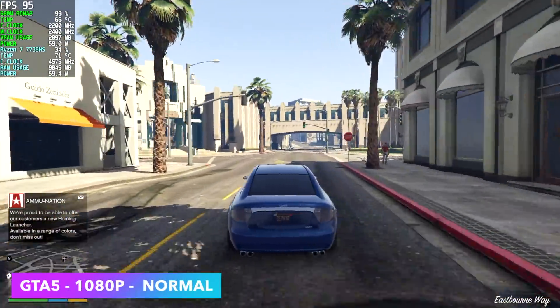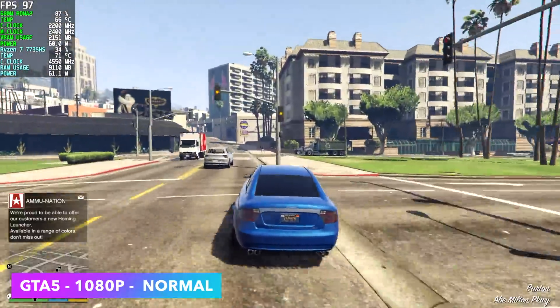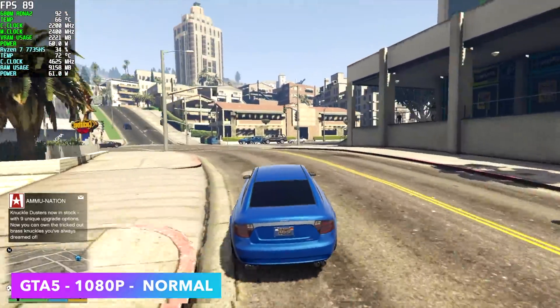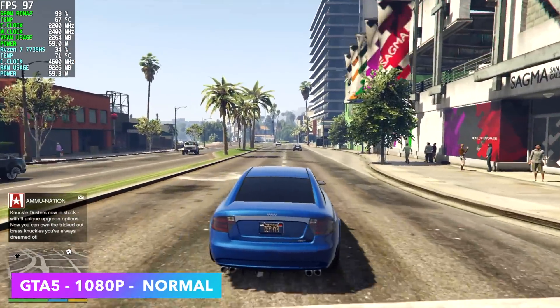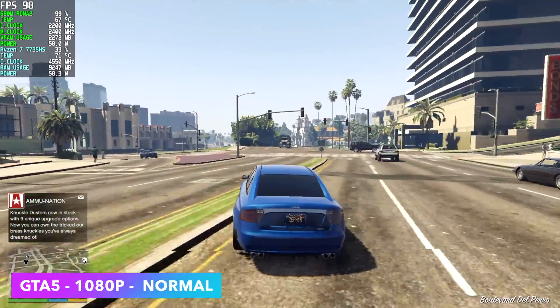GTA 5 at 1080p normal settings — we're getting an average of 91 FPS. These graphics have definitely come a long way. I know it's an older game but it's still fun to play, and I wanted to start light before moving on to newer AAA titles. When it comes to older AAA games, integrated graphics won't have any issue.